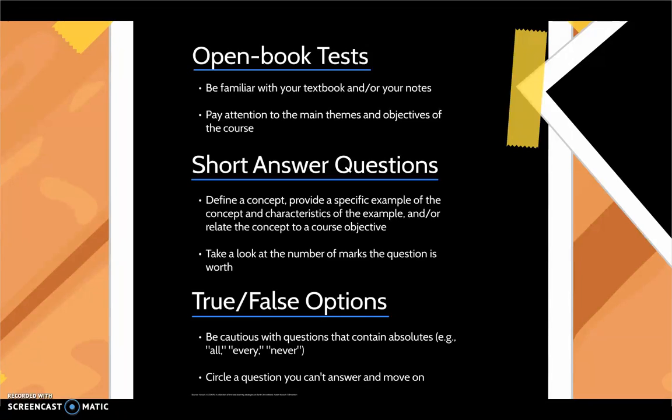True-false options can include absolutes such as all, every, and never. Be very cautious with these types of questions because absolutes are a rarity. If you cannot decide on an answer, circle the question and move on immediately — one of the other questions may give you clues about the answer.